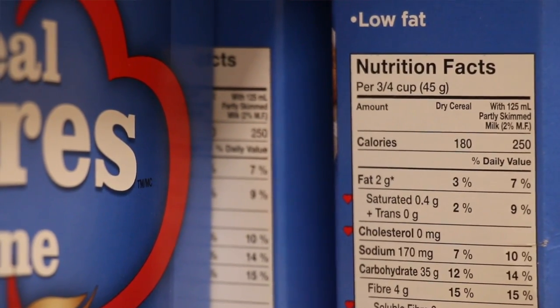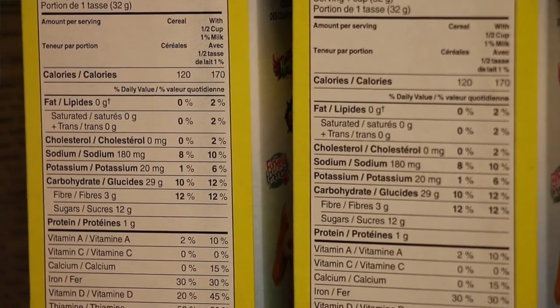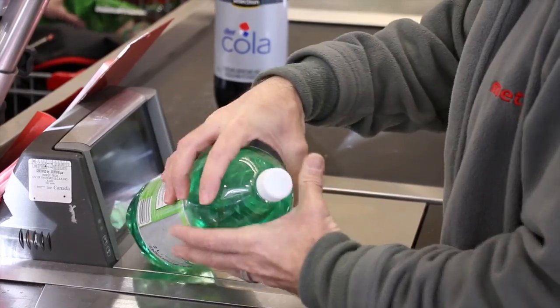That nutritional database tells us how much sugar — essentially the information on the nutrition label on the back of the product. Then the next step is to be able to say, based on that nutritional content, how healthy is that product? For example, is Coke healthier than orange juice? It sounds like a simple question, but it's actually not so simple.